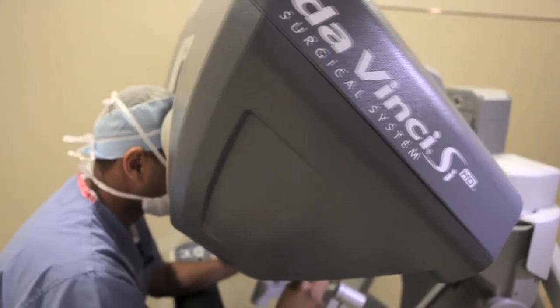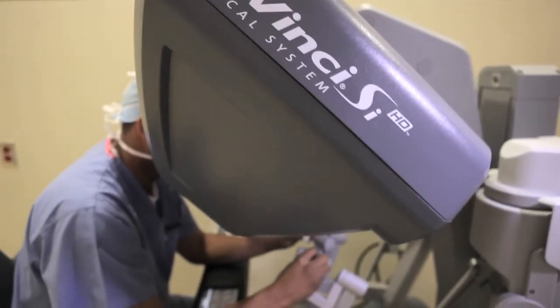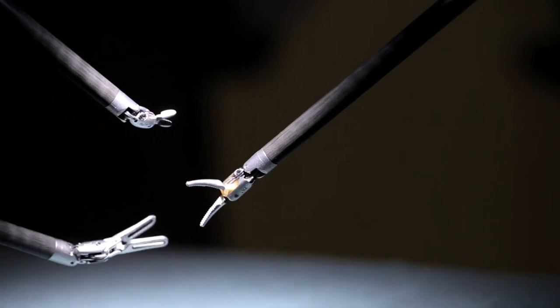In thoracic surgery, a lot of our traditional operations involve big incisions and spreading the ribs, and have a difficult recovery and a fair amount of pain. The da Vinci system allows us to make very small incisions where we don't have to spread the ribs.